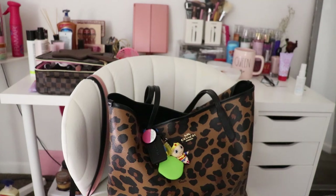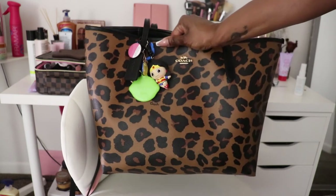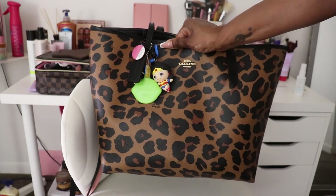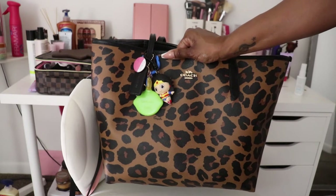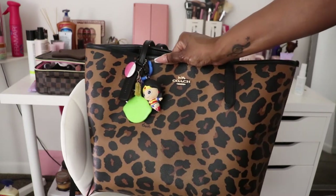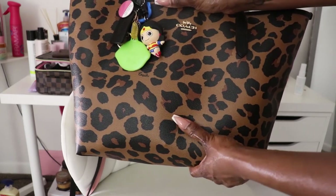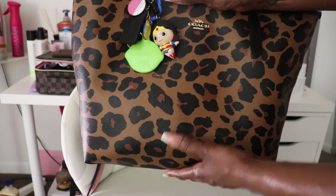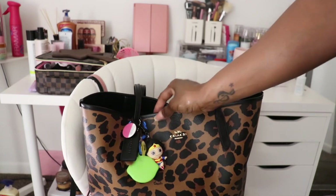Welcome back to my channel guys, it's been a while. Today I'm going to do a 'what's in my bag' with my Coach leopard print bag. I bought this bag in November when Coach had a sale after Thanksgiving. It's a leopard print Coach tote called the City Tote.